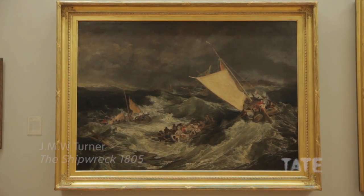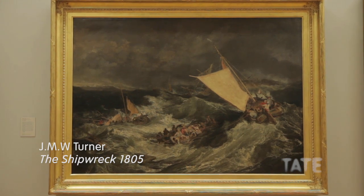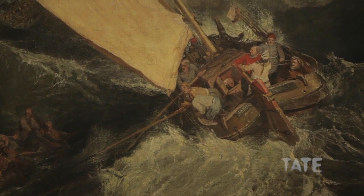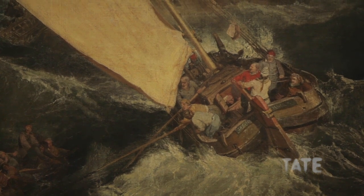This is The Shipwreck, which Turner exhibited in 1805. It's one of his largest early pictures, and it shows a dramatic scene at sea. It's, of course, completely imaginary. We don't know that Turner was ever caught in a shipwreck like this — he's had to imagine everything.